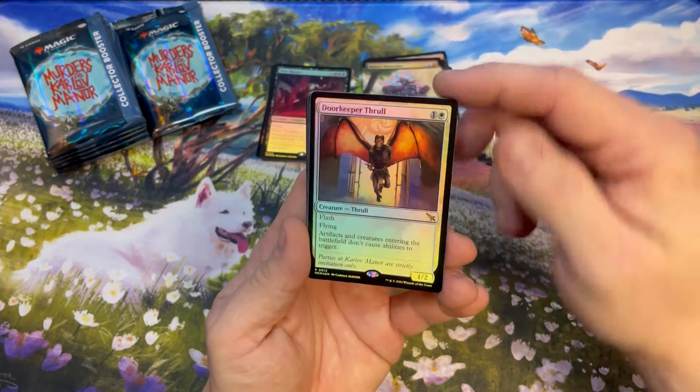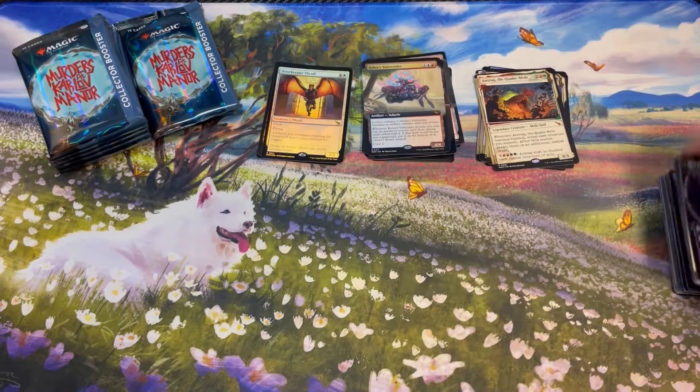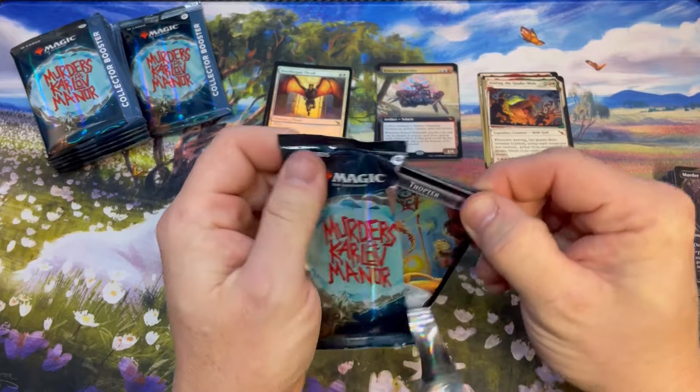This has been a good box so far, guys — without any of the chase cards, no Invisible Inks, no serials. But just beef on top of beef. Let's keep this going.